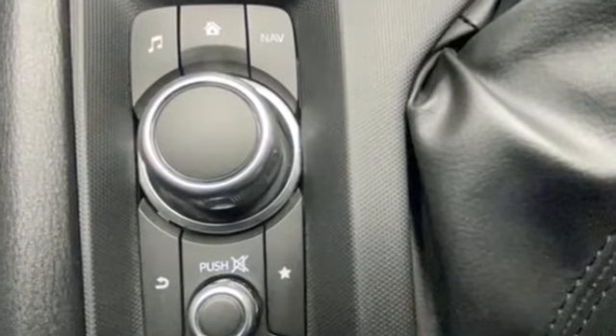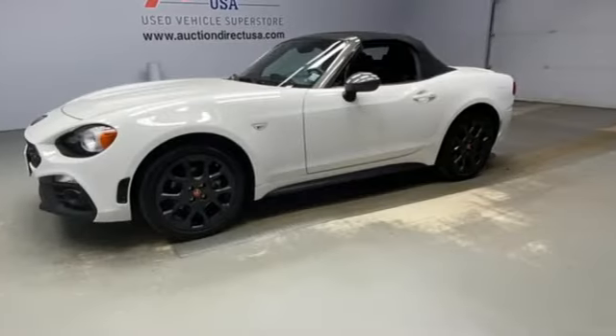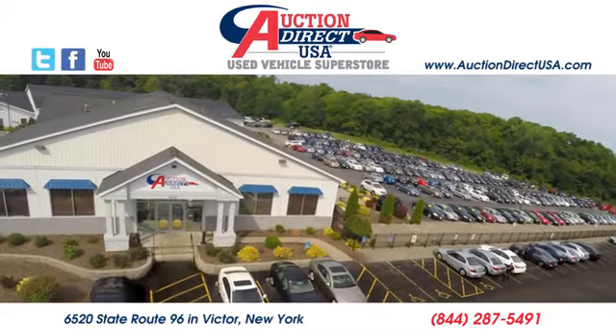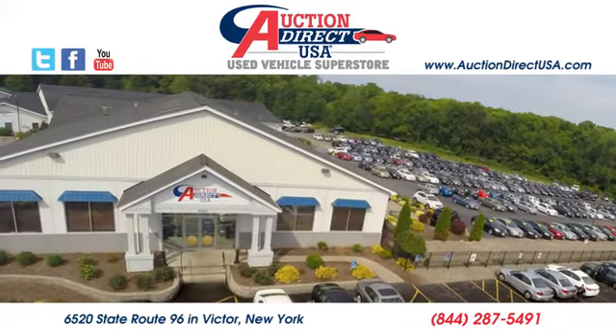Fiat — retro Italian chic with exciting modern twists. There's even more to see in person. Take it for a test drive today. Visit us today. We're conveniently located at 6520 State Route 96 in Victor, New York.